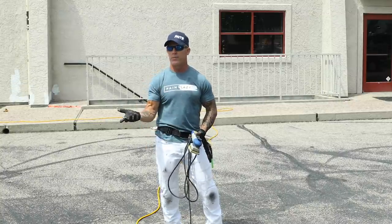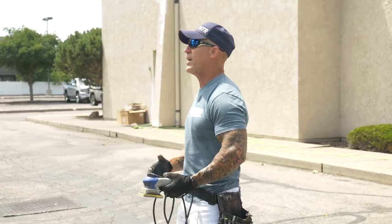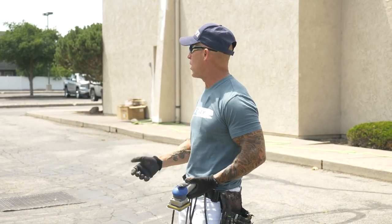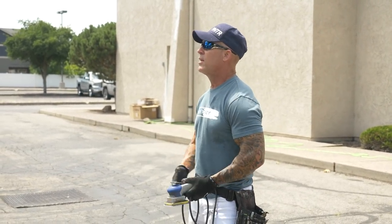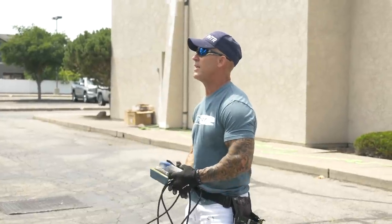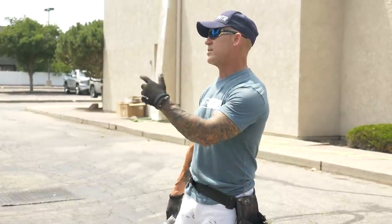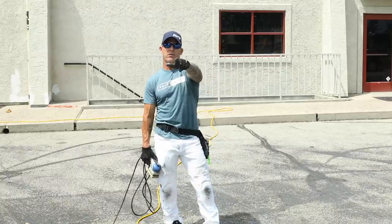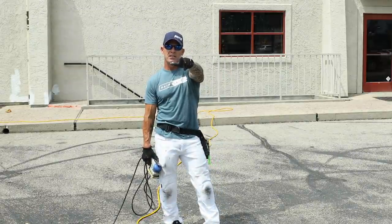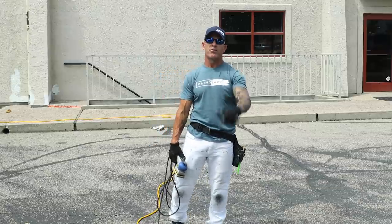We spilled a gallon of paint right out here — white paint on a black parking lot. I'm going to walk you through what we did to resolve this situation. You can watch the live video because we were filming and we didn't stop. We just shot what we were doing. Don't panic — anything can be fixed. It was a gallon of primer spilt right on the parking lot.